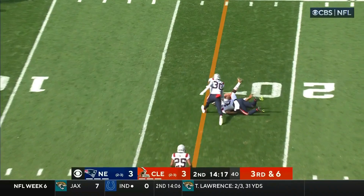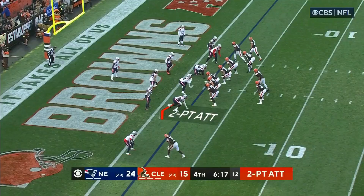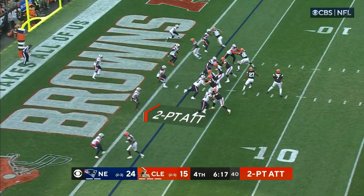Brissett, blocked by Conklin, and they got Bryant, who is wrestled down close to the 15. A previous touchdown pass had gone to Cooper.